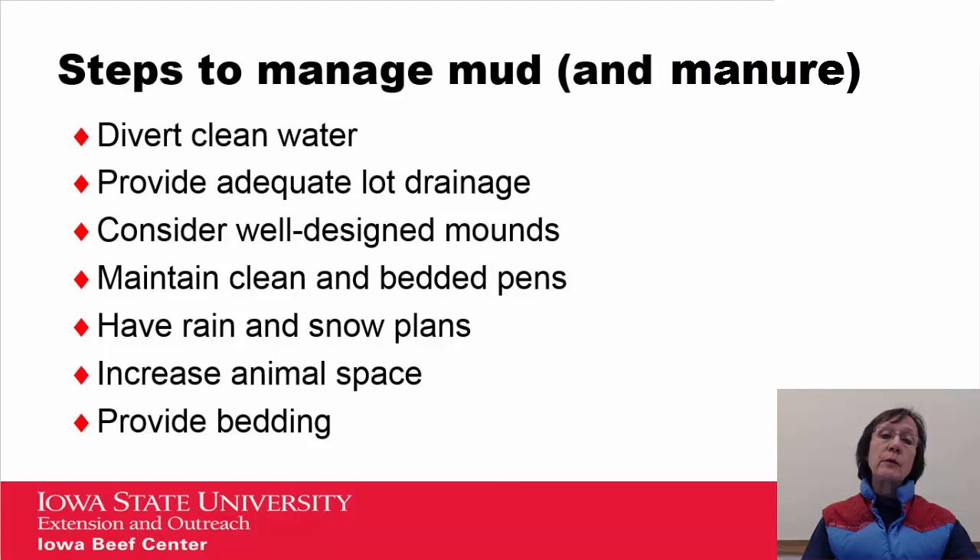Getting to steps on how you manage mud and manure — if you look at these steps, the top three relate to how a feedlot is designed, and the bottom four relate to how a feedlot is managed. We'll go through this in a little more depth.